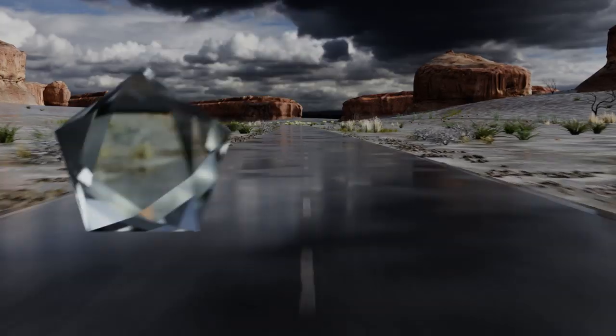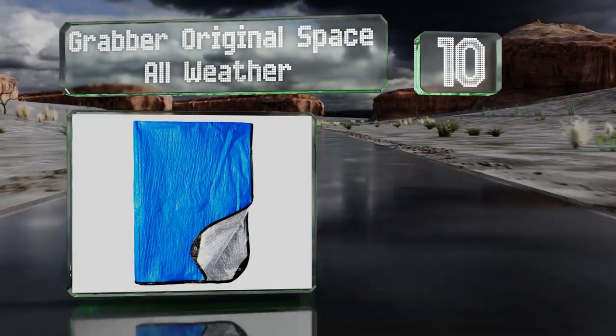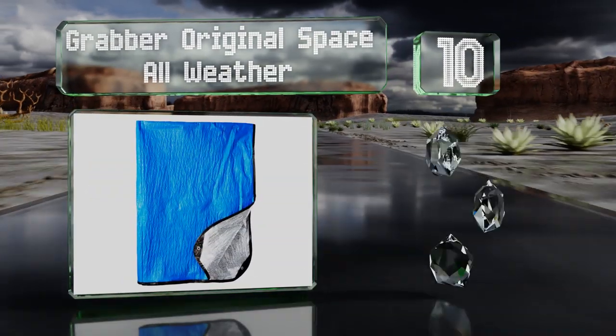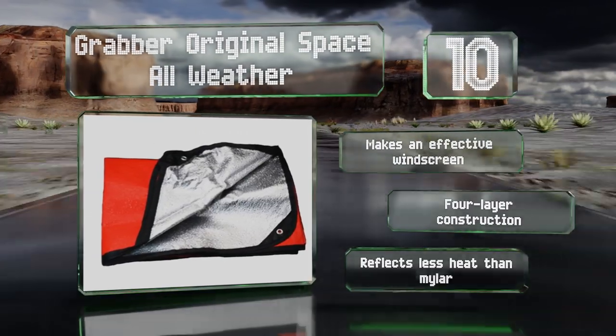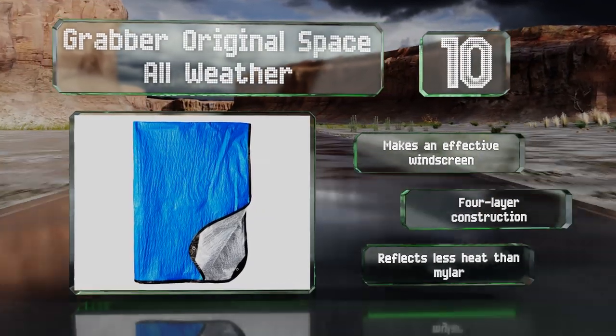Starting off our list at number 10, the fiber scrim on the Grabber Original Space All-Weather gives it a tensile strength in areas where it might see the most wear and tear. It's equipped with small grommets, making it easy to secure above you for a tent or beneath you for ground cover. It makes an effective windscreen and is a four-layer construction. However, it reflects less heat than mylar.